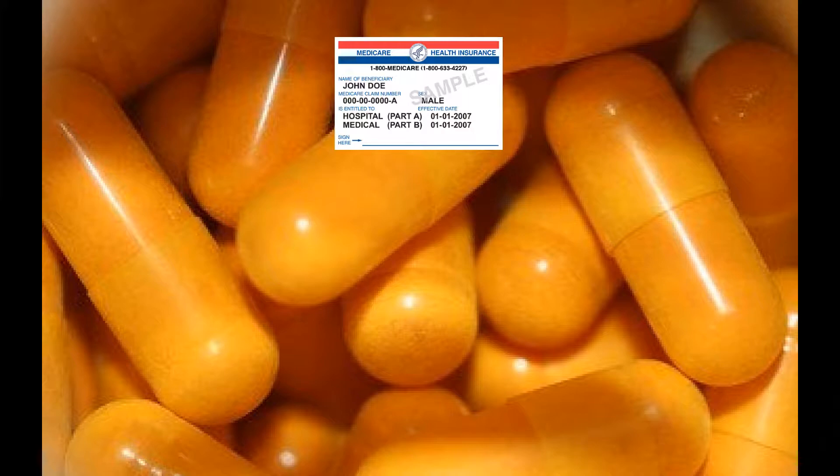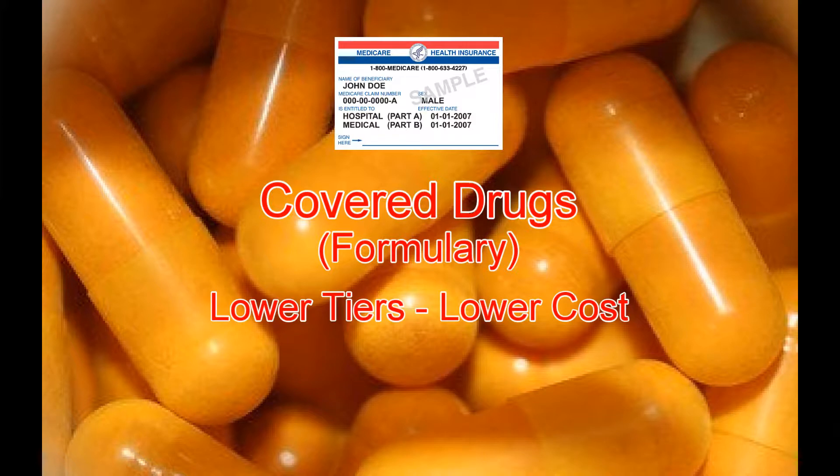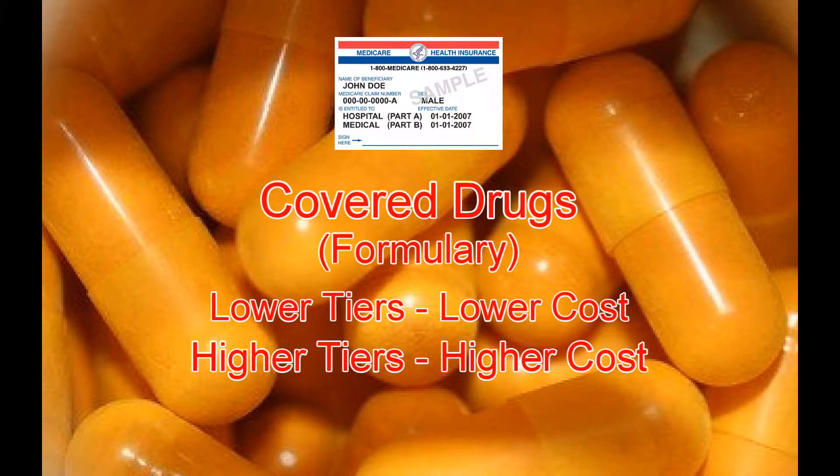Each Medicare drug plan has its own list of covered drugs called a formulary. Many plans place drugs into different tiers on their formularies, and drugs in each tier have a different cost. For example, a drug in a lower tier will generally cost you less than a drug in a higher tier.